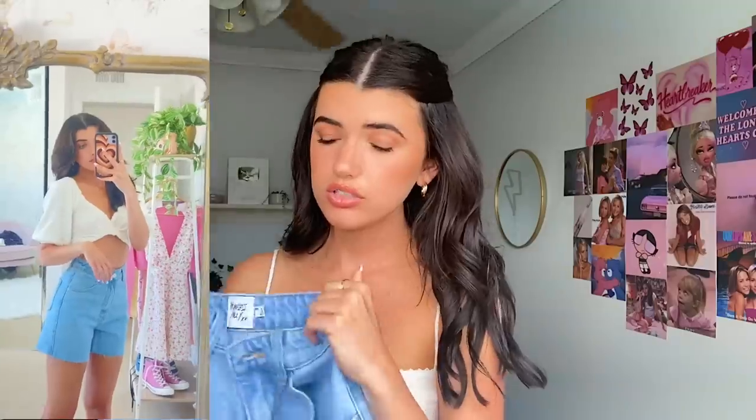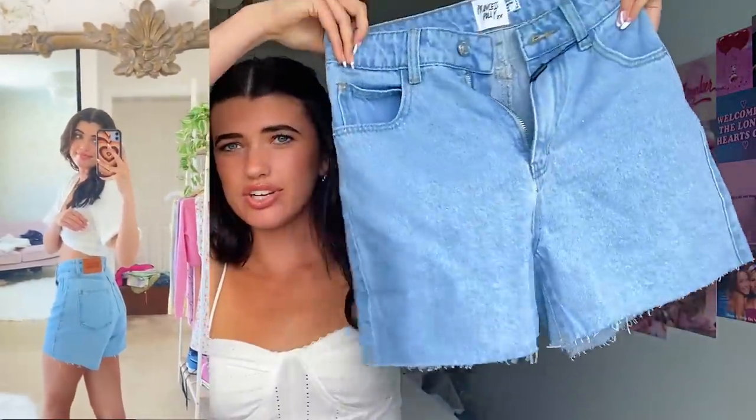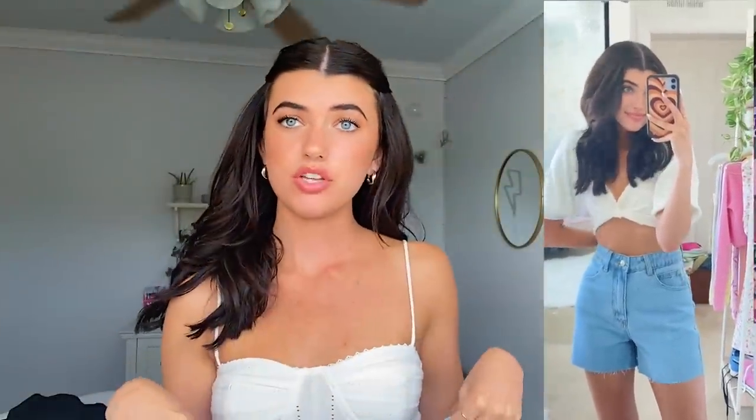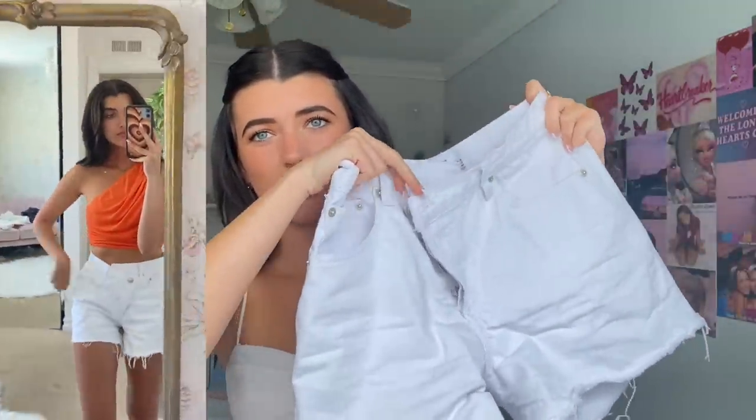Next I got these shorts — so cute, high-waisted, like mom or dad shorts. I think they're dad shorts actually, they're very loose. These are just the perfect pair of shorts. You can wear them with the top I'm wearing or literally anything.